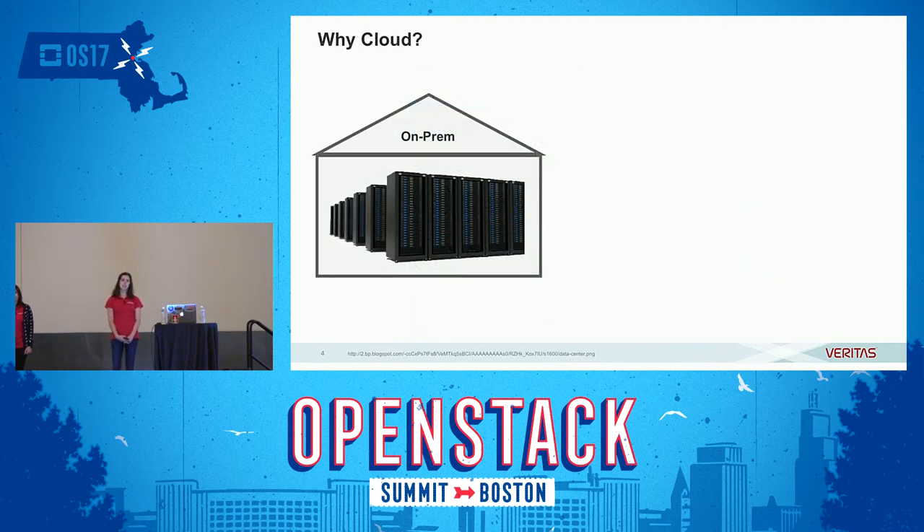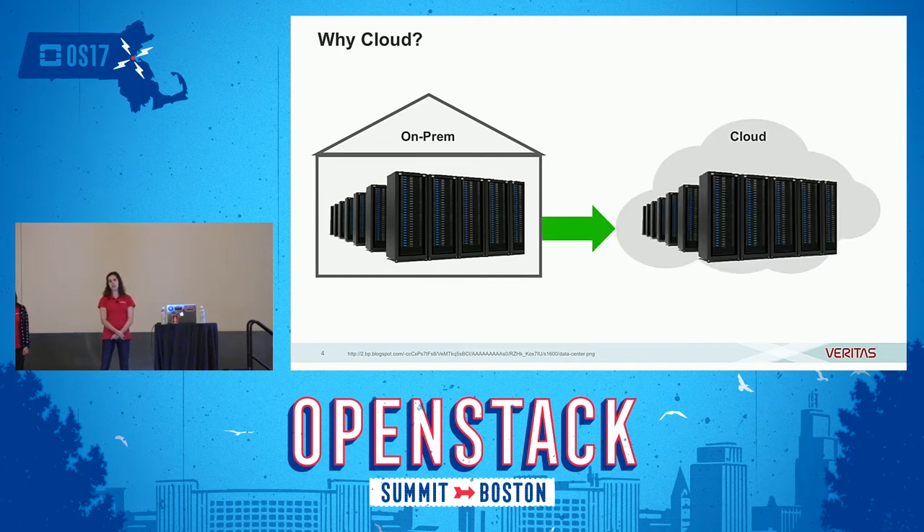So why is Veritas in the cloud? Veritas is traditionally an appliance company with its product NetBackup. NetBackup helps customers back up their data in their physical data centers and then restore it in case of a problem. But our customers are moving to the cloud, and so their data is moving with them. We want to protect their customers' data wherever it is, so Veritas is also moving to the cloud.